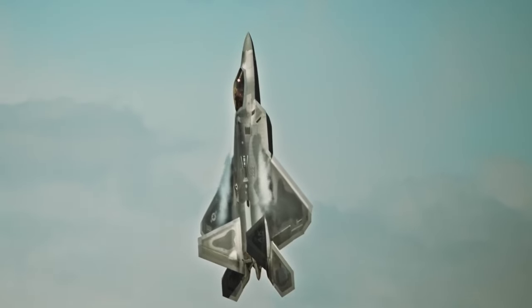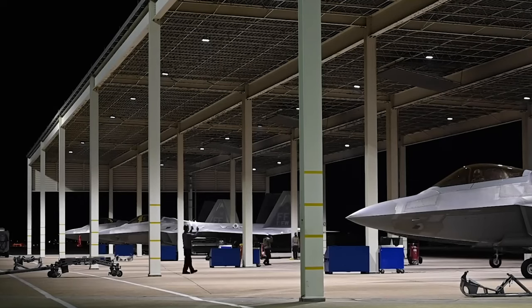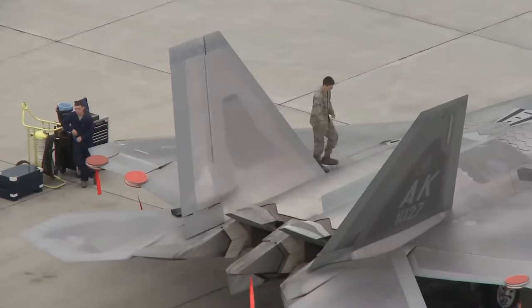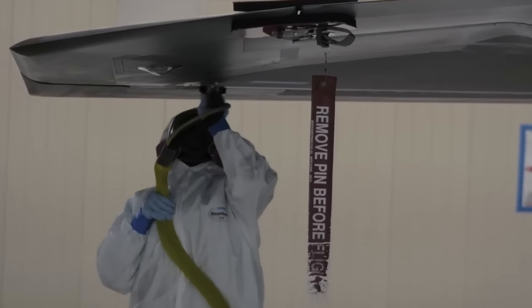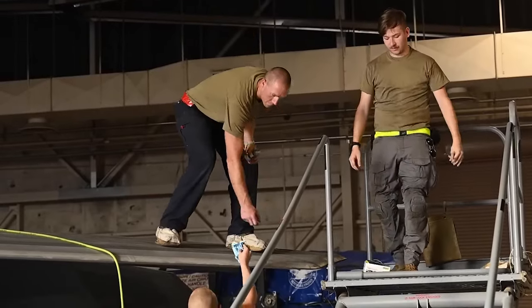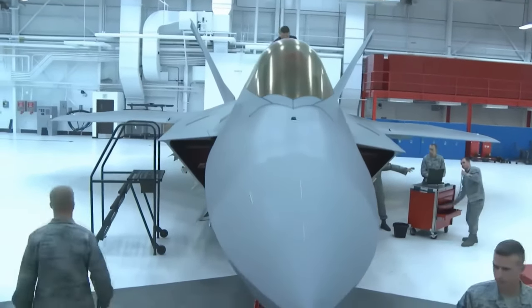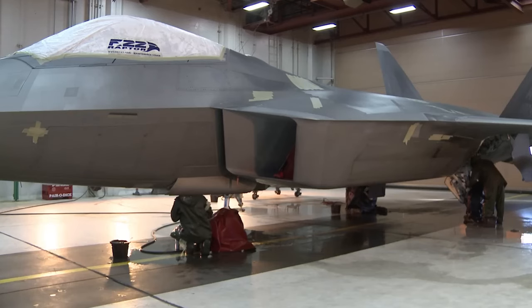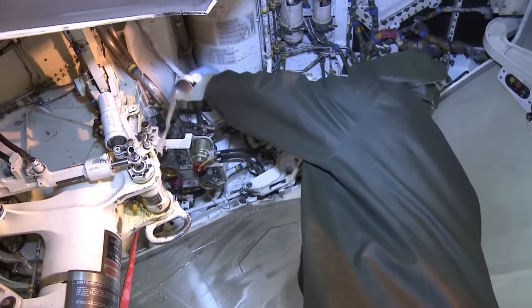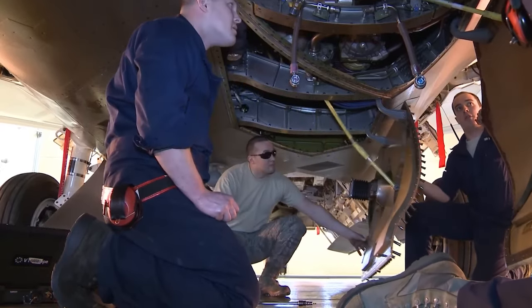The implementation of low-observable (LO) coatings significantly contributes to the F-22's stealth capabilities. Upon returning to base, each aircraft undergoes a meticulous inspection lasting approximately 45 minutes to identify and address any damages to the stealth coating. Repairing the LO coating involves selecting panels, applying paint, sanding, and sealing gaps. Unlike the B-2 stealth bomber, which necessitates climate-controlled hangars, the F-22 can be serviced in standard hangars. Nevertheless, around 50% of maintenance efforts on the F-22 pertain to repairing damaged LO stealth coatings incurred during routine maintenance procedures.